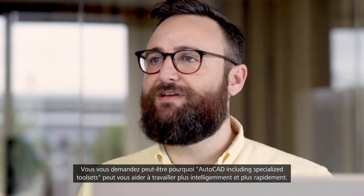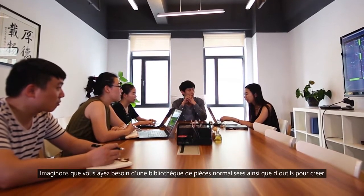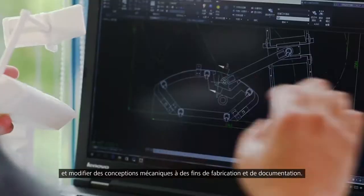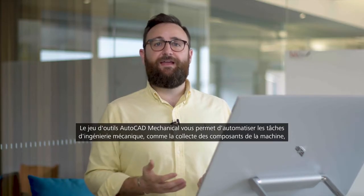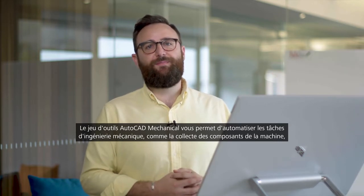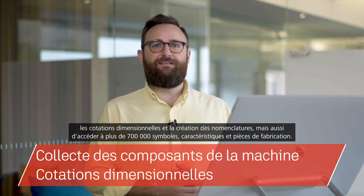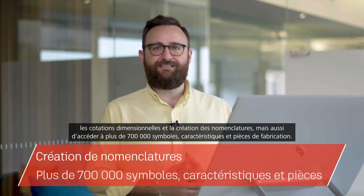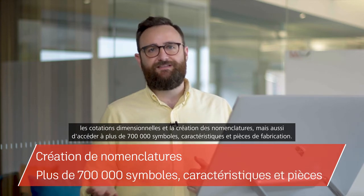So how can AutoCAD including specialized tool sets help you work smarter and faster? Maybe you need a library of standards-based parts and tools for creating, modifying and documenting mechanical designs for manufacturing. The AutoCAD mechanical tool set allows you to automate mechanical engineering tasks such as gathering machine components, dimensioning, and creating bills of materials, as well as access to 700,000 plus intelligent manufacturing parts, features and symbols.